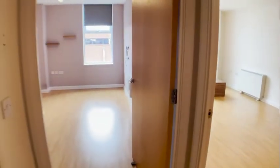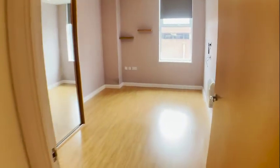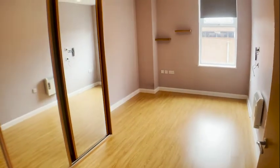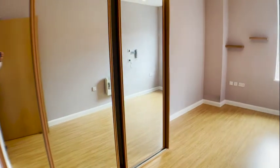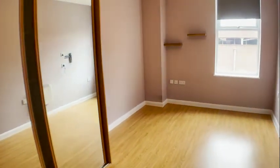Finally, we're now heading into bedroom number one, which is a really nice size double room. We've got fitted cupboards on the left.